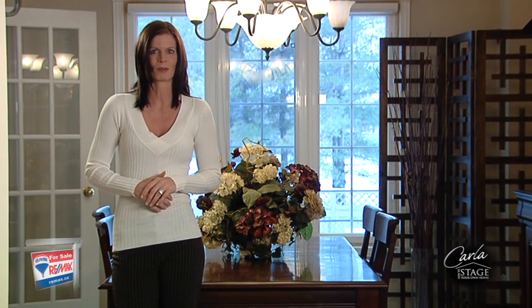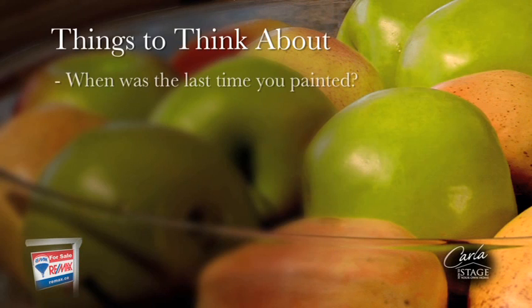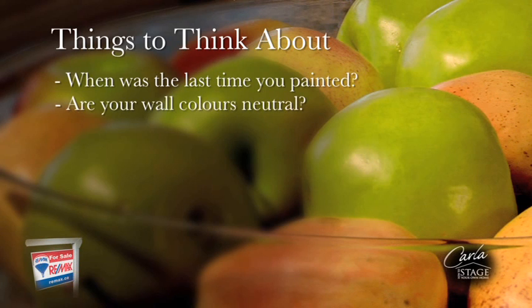Color can really affect your mood, so you need to consider how you feel when you walk into a particular room in your house. When was the last time you painted your house? If it's been more than five years, it's time to freshen up the walls with a peaceful neutral paint color.